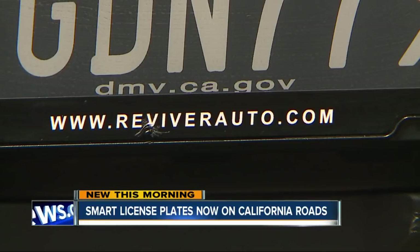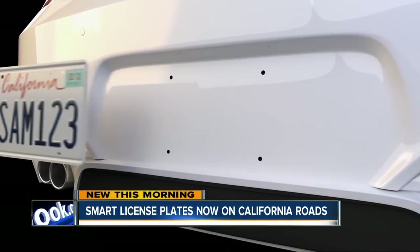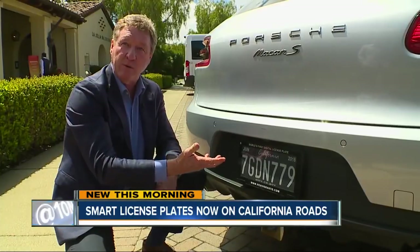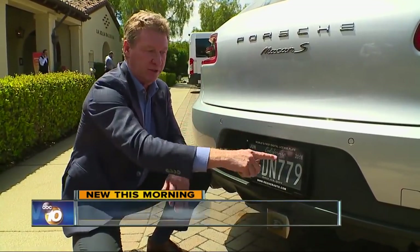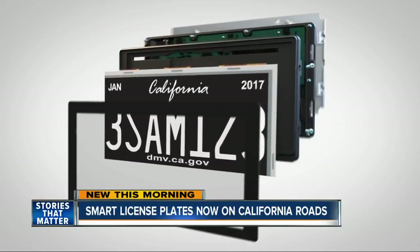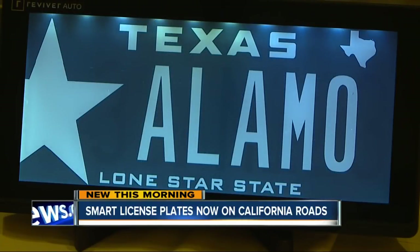Sexy. This is not clunky and chunky like a big piece of metal. Alan Cooper says the future is now when it comes to license plates. His company's product is being tested on cars across California. When your registration becomes renewable, you pay online, and these just click over to the next year. It's called the Reviver Plate, a digital e-ink smart license plate. The state approved testing the technology in 2013, testing for just the viability and the functionality of the plate. This is just the next big advancement.